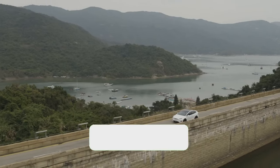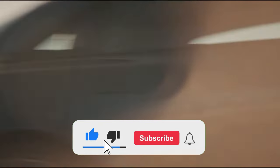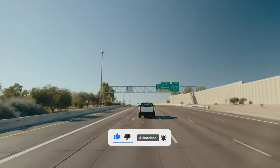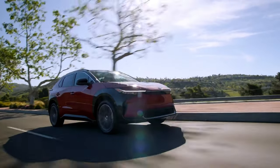Before we delve deeper, do us a favor and smash that like and subscribe button — this helps us reach more auto enthusiasts just like you. Now let's shift gears and steer towards our next point.